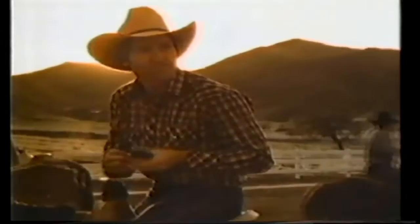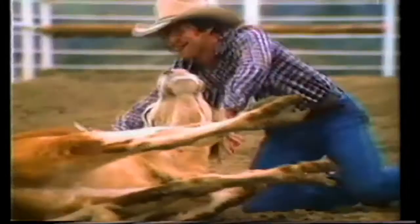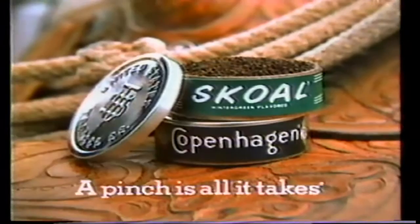Sure feels good taking it easy. What a day. I don't know what's tougher — roping steers or rationing them. At times like now, a guy really appreciates his Skoal. Just a pinch gives you real tobacco pleasure without lighting up. And that wintergreen flavor, that's really top-notch. This is a mighty fine way to unwind. Go smokeless with Skoal or Copenhagen — a pinch is all it takes.